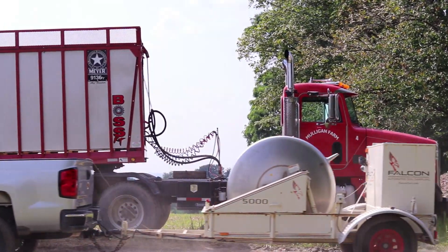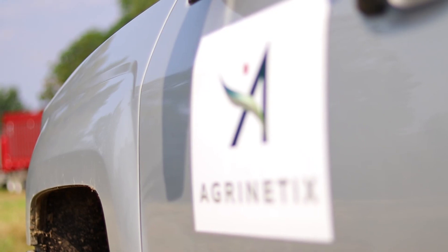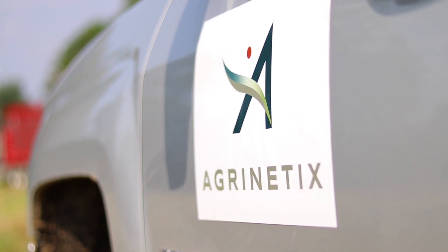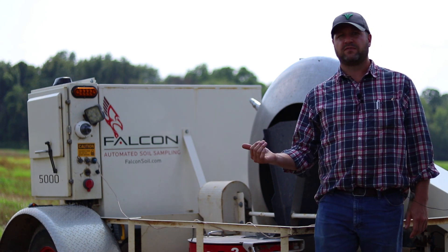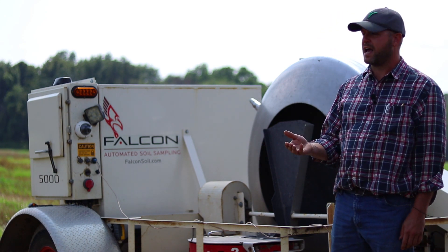My name is Frank Manns. I work for the group Agronetics out of Rochester, New York, and I run the precision field services team there. East of the Mississippi is where we're currently doing work right now with this Falcon and other tools that we have.